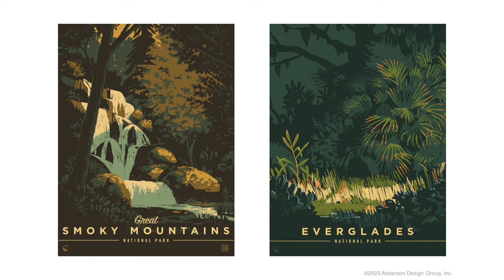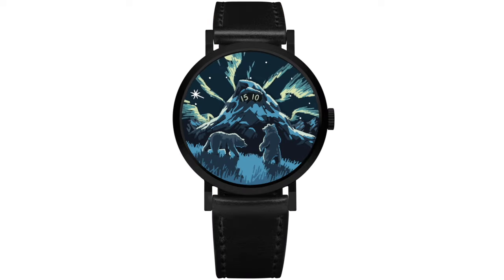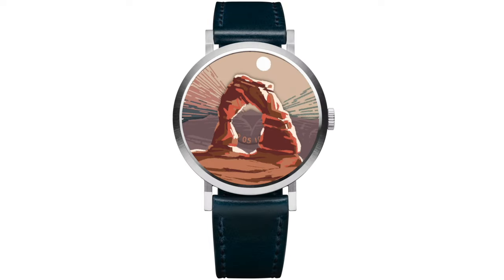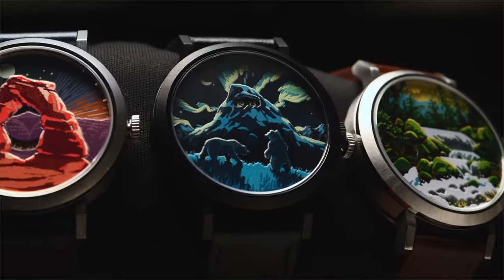I draw a lot of my inspiration from a sense of movement and motion in the natural world. So it was easy for me to see that sea lion circling the kelp, or the northern lights shimmering in the sky, or the sun and the moon traversing across the sky over the arches. That to me was just so appropriate to adapt my style of national park art and poster design to these watch faces.